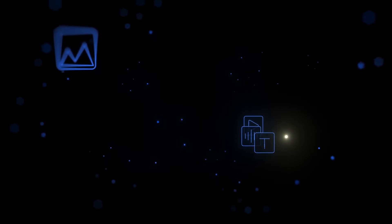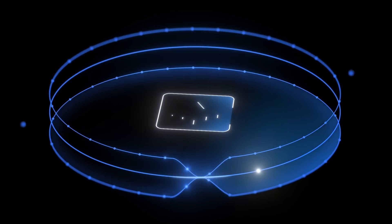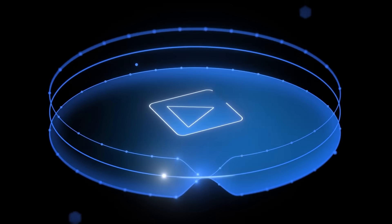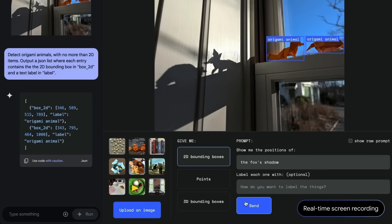Developers building interactive and dynamic applications now have access to the Multimodal Live API. This new tool allows real-time input from audio and video, combined with seamless integration of multiple tools. It opens up possibilities for applications that feel truly interactive and personalized, whether in entertainment, education, or business.